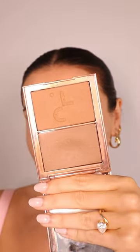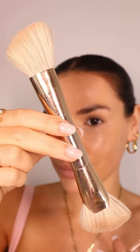Next are his contour and bronzer duos. This is the shade She's Bronzed, and this is She's Sculpted. She's Sculpted is my personal favorite for my skin tone because the cream is a little bit more gray.